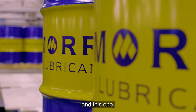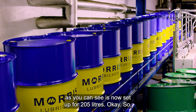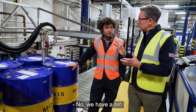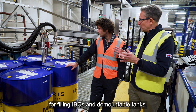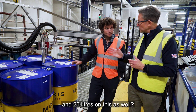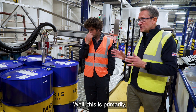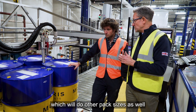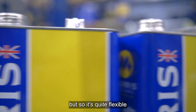As you can see, this one is now set up for 205 litres. Would you fill IBCs on this then? No, we have a separate dedicated station for filling IBCs and demountable tanks. Would you fill 25 litres here? We could do 25 litres and 20 litres on this as well, but this is primarily our 205 litre filling line, because we have other filling lines which do other pack sizes. So it's quite flexible.